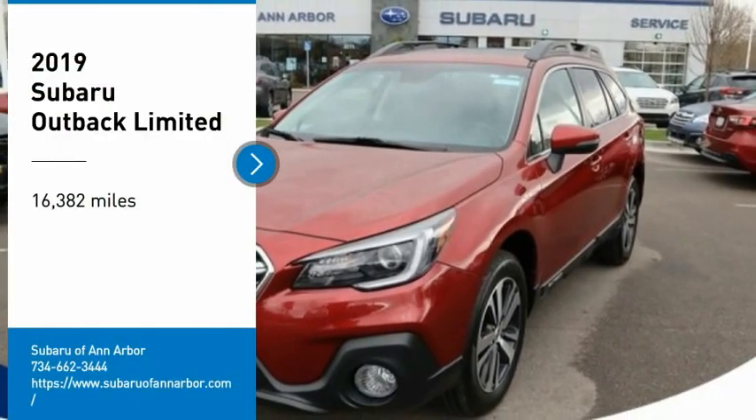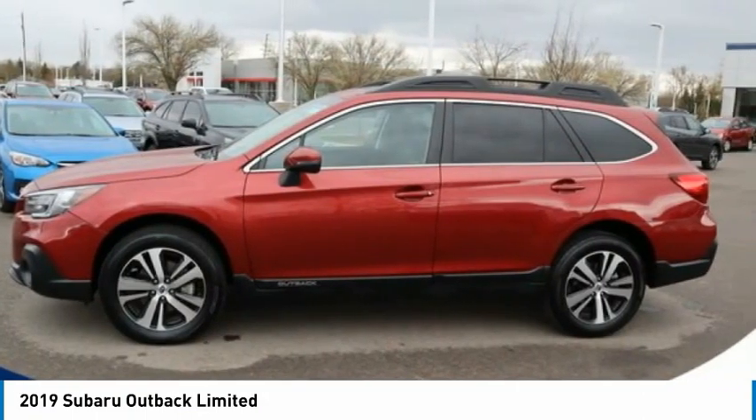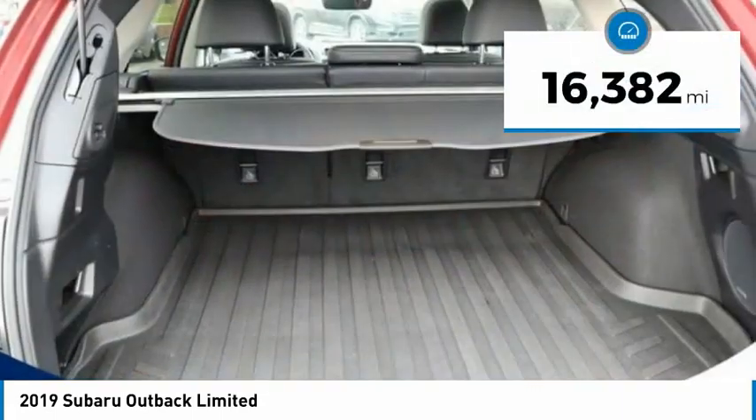Come test drive the 2019 Outback. Take the go-anywhere capability of all-wheel drive and plenty of room for cargo and companions, and you've got the Subaru Outback. Let the adventure begin. This vehicle has less than 20,000 miles.